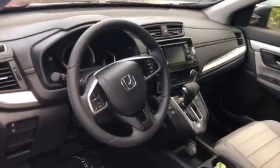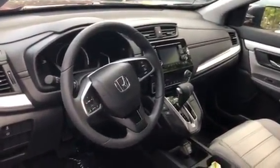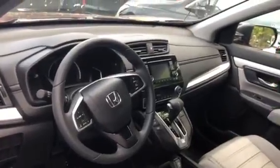You have remote key entry, Bluetooth mounted on the steering wheel. You're also going to have a 5-inch LCD display screen with your radio functions and your air condition controls just below it.